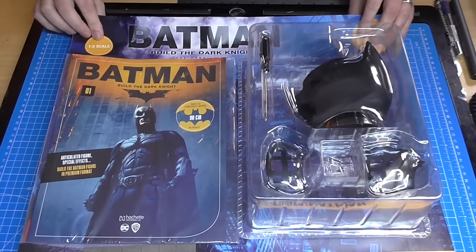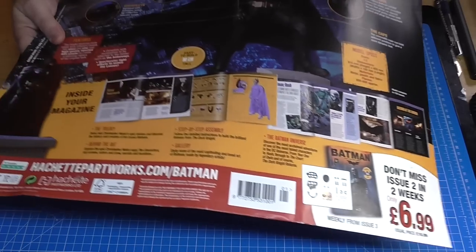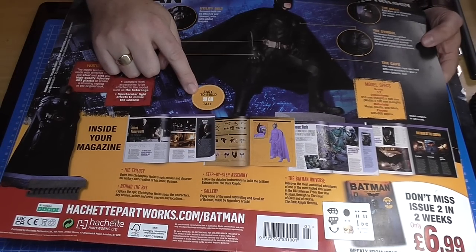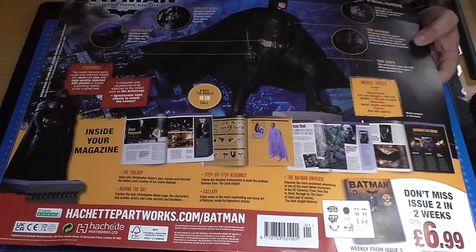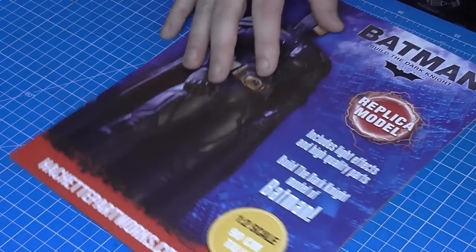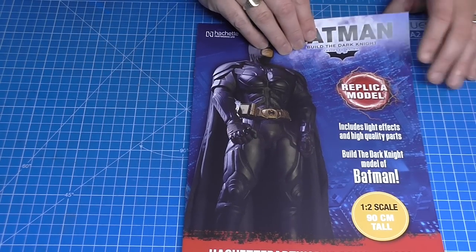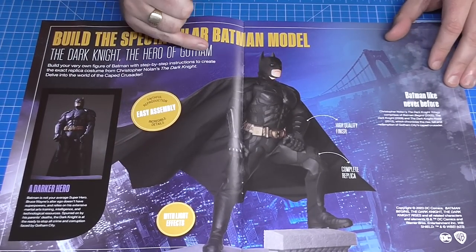I've zoomed out my top camera so you can see — this is all on a card, this is how it is in the newsagents at the moment, and this is what it looks like from the back. It's 90 centimetres tall, approximately 1:2 scale. I'll go into more of the specs when we look at the magazine. This is the brochure that comes with it — 1:2 scale, 90 centimetres tall.